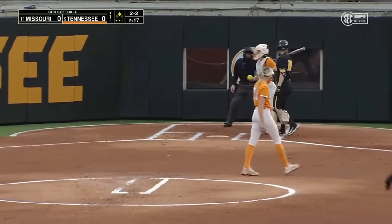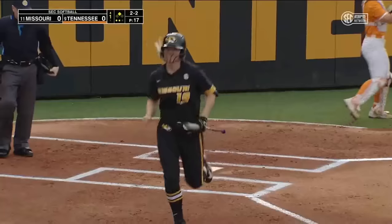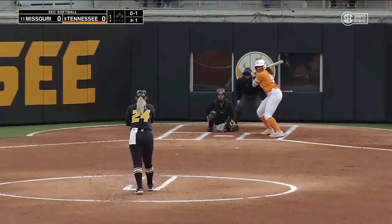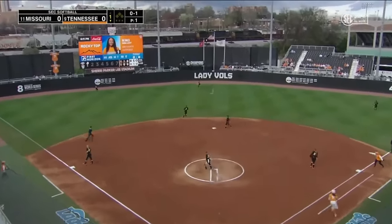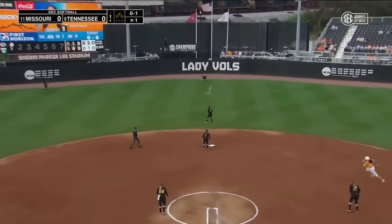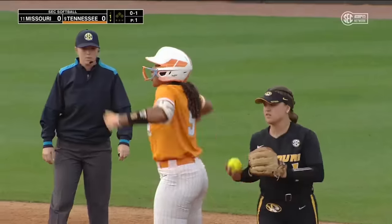The 2-2 count. Check swing — did she go? She did. Strikeout number one for Carlin Pickens. And it's Kiki Malloy, the Tennessee home run queen herself, going to line that one off the center field wall. Malloy with a wide turn around first, and she'll scoot into second with a leadoff double.